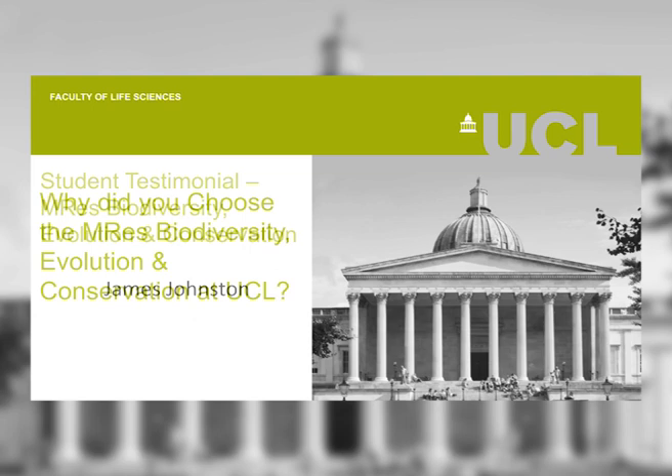I chose to do the course at UCL because I had aspirations to continue research into conservation and ecology. I had completed a Tropical Biology Association course in conservation science after my undergraduate degree and I wanted to continue down that path. The UCL course in particular stood out to me because of its multi-organisational nature with the Natural History Museum and the Zoological Society of London, as well as its part-taught, part-research course structure which appealed to me.